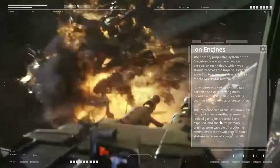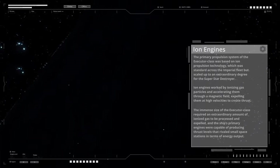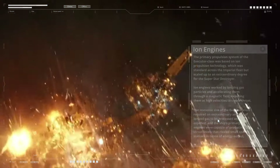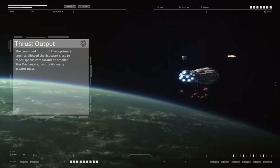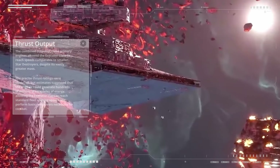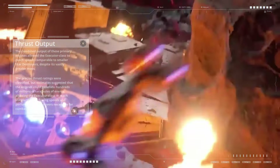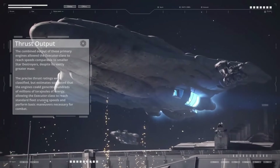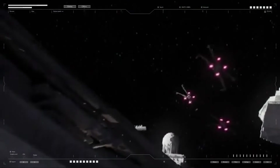Ion engines worked by ionizing gas particles and accelerating them through a magnetic field, expelling them at high velocities to create thrust. The immense size of the Executor class required an extraordinary amount of ionized gas to be processed, with engines capable of producing thrust levels rivaling small space stations in energy output. The combined output allowed the Executor class to reach speeds comparable to smaller Star Destroyers despite its vastly greater mass, with estimates suggesting the engines could generate hundreds of millions of terajoules of energy.